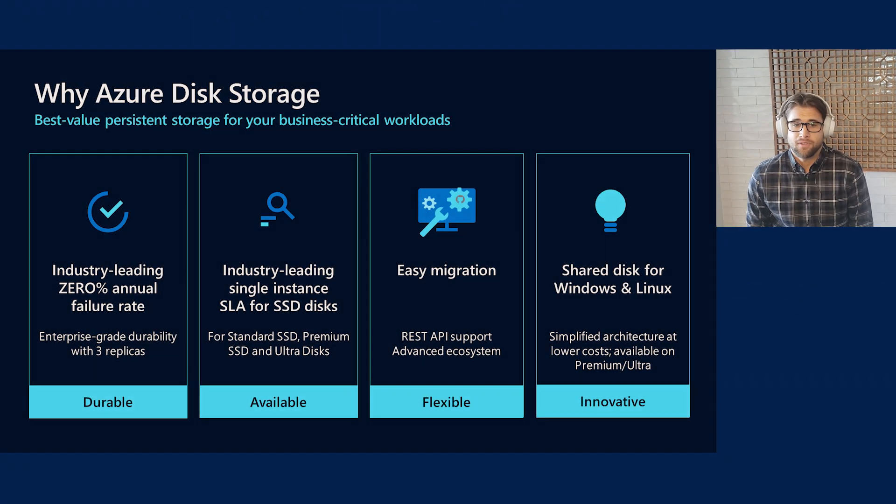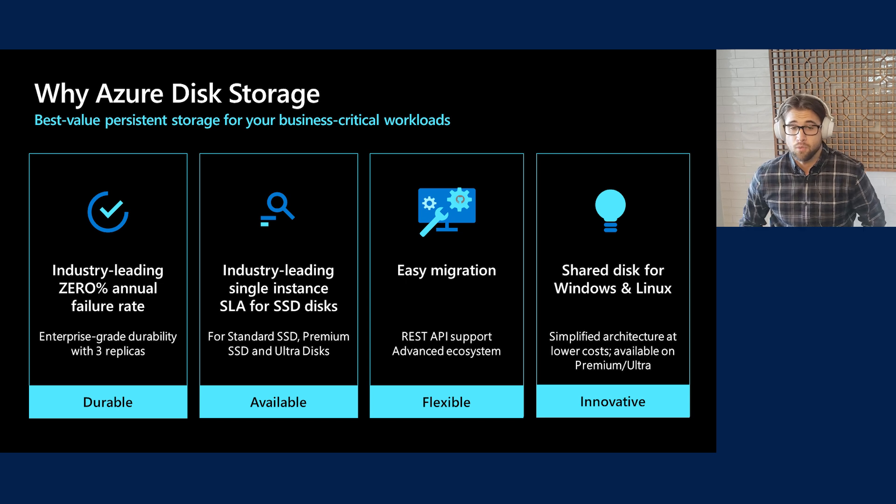Azure Disk is the best value persistent storage for your business-critical workloads. These four characteristics make Azure the best place to run your mission-critical applications. We are durable, with the promise of never losing your data, and we are the only cloud provider who can say they've achieved a 0% annual failure rate. We offer a 99.9% SLA for a single-instance VM using Premium or Ultra Disk — the highest single VM SLA in the public cloud. With our money-back guarantee SLA, you can bet on our disk to provide high availability.